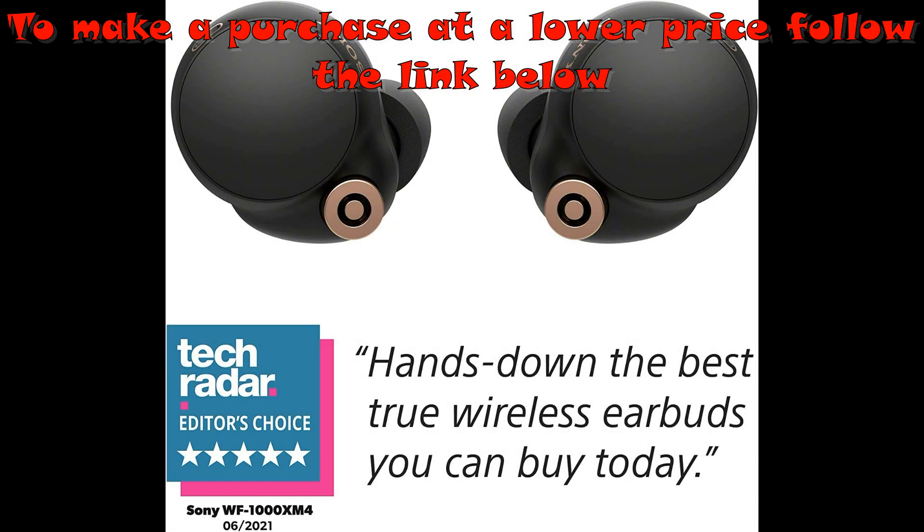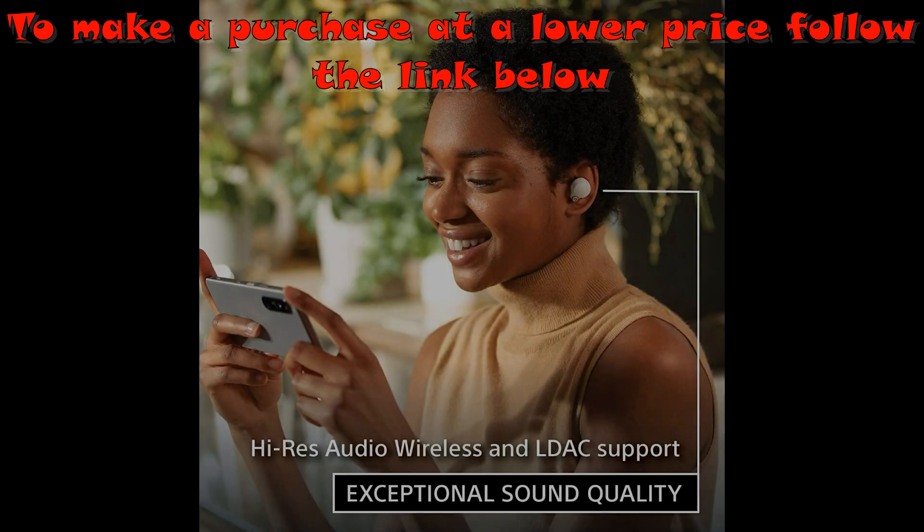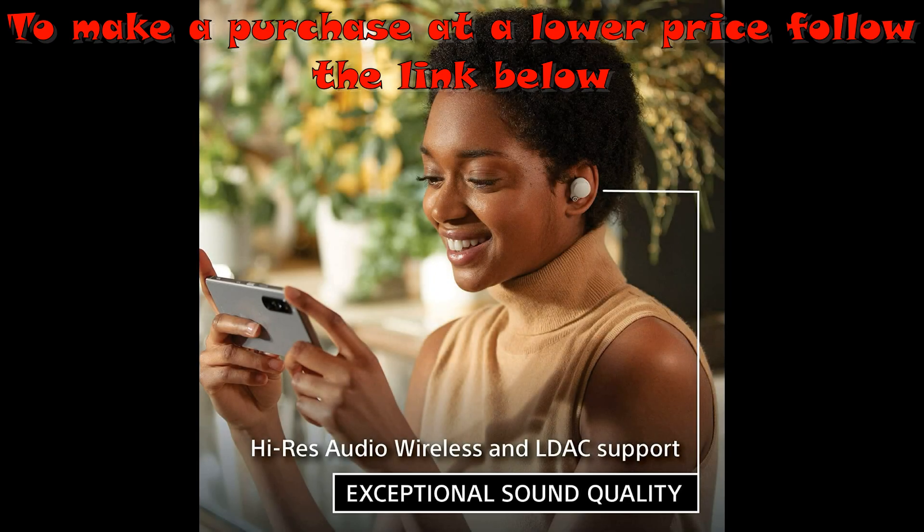Note: if you face an issue with Bluetooth connectivity, please turn off the Bluetooth function for a couple of minutes, then turn it back on.